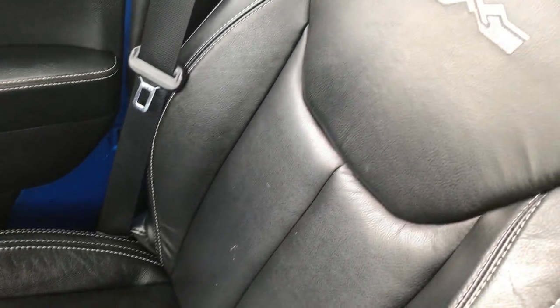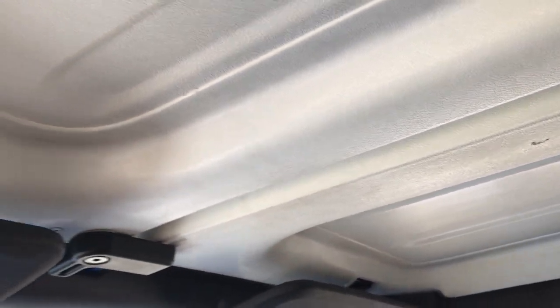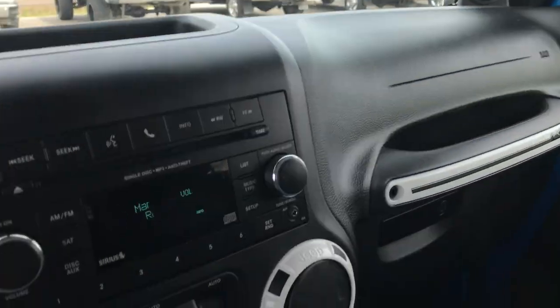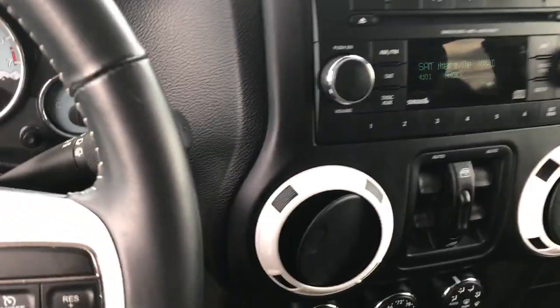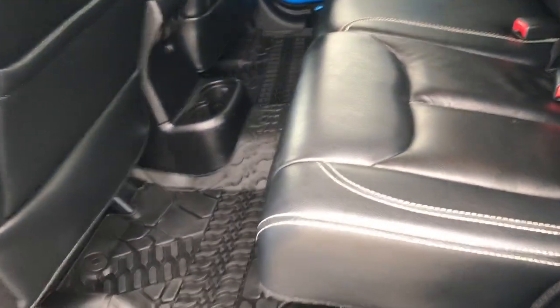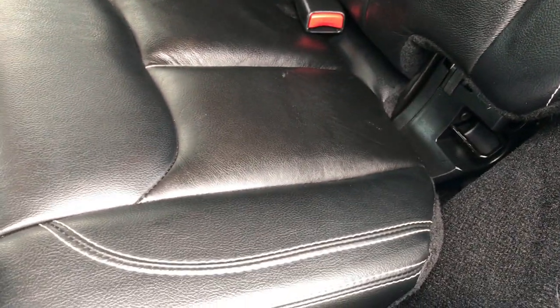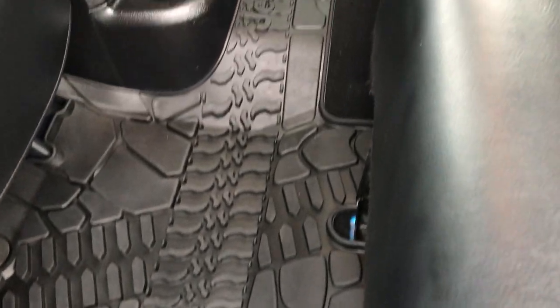The passenger seat is very clean as well — no rips or tears. I don't think this Jeep has ever been smoked in; it smells very clean inside. The roof is in really nice condition as well. The back seats are very clean — no rips, no tears back here. You have the LATCH child safety system and all-weather floor mats. These seats fold down almost completely flat, which is a really nice feature, and both sides do that.